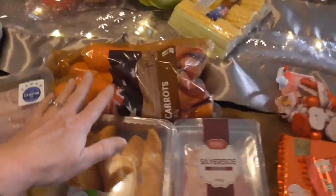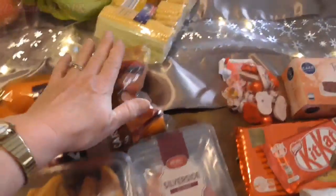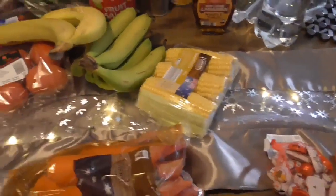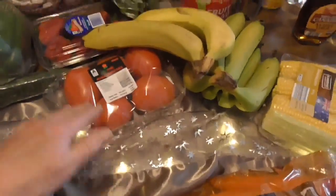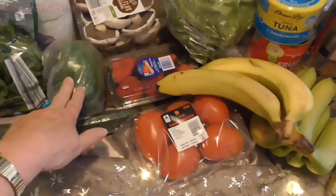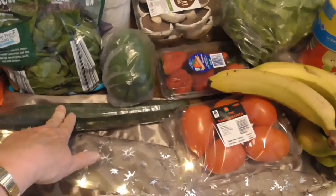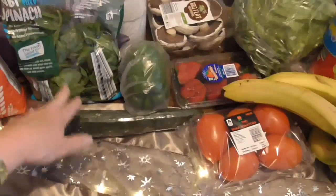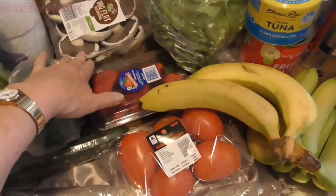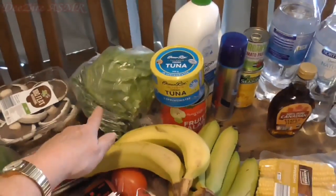I have some carrots, corn, bananas, tomatoes, strawberries, green capsicum — I think you call them bell peppers in America — cucumber, baby spinach, some flat mushrooms, and a head of lettuce.